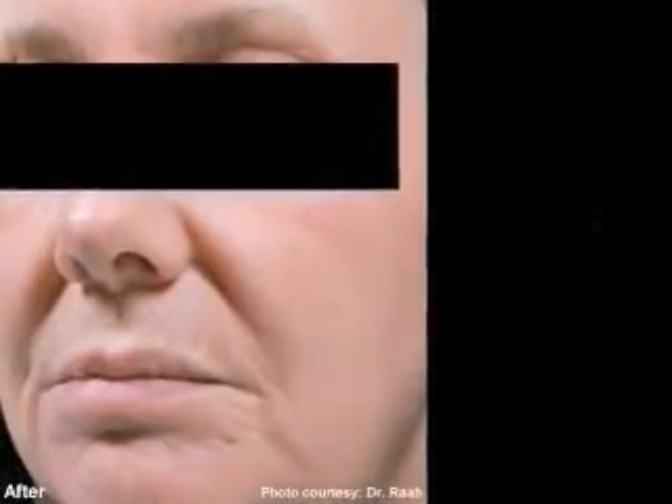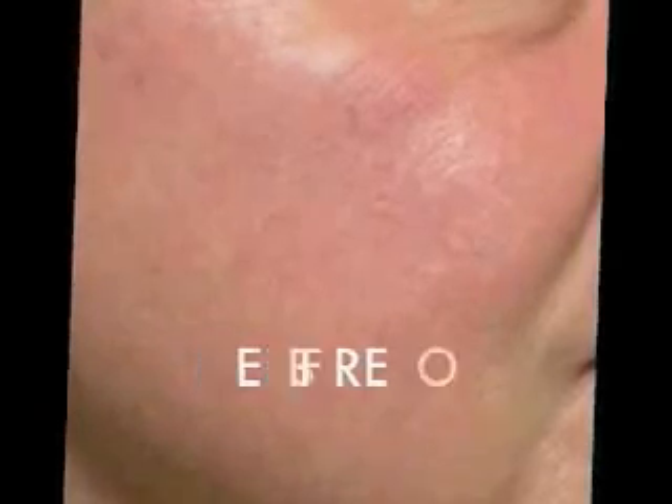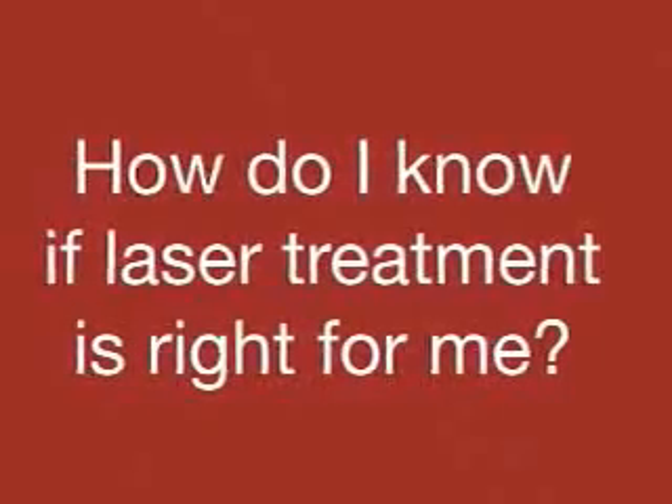Patients will notice that their pores appear tighter, the skin texture appears smoother, pigmentation becomes more even, and fine lines and wrinkles may improve dramatically. Fractionated skin resurfacing includes the Fraxel and the Pixel lasers. Because these technologies have become much more gentle than previous versions of laser resurfacing, they are suitable for most skin types and most skin colors.